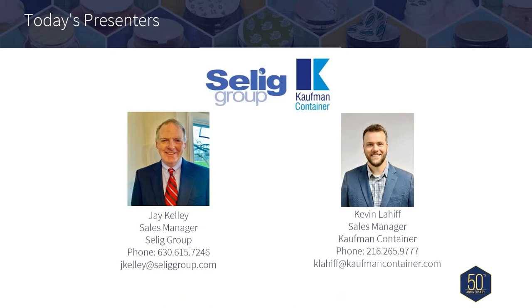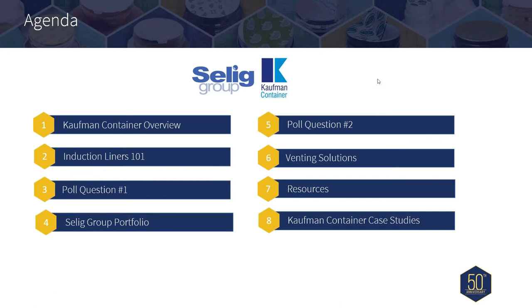Kevin started with Kauffman in 2009 and served in various sales roles, most notably in outside sales for over 10 years. They will be presenting today's webinar, Induction Liners 101. These are the topics that we will cover. Your presenters are both Jay from Selig and Kevin from Kauffman Container.